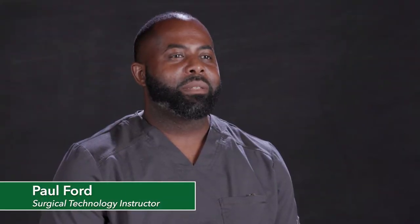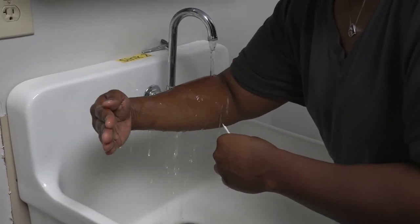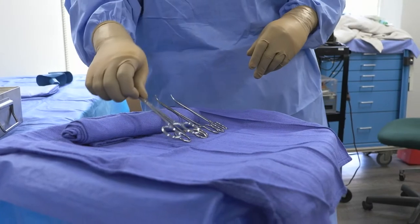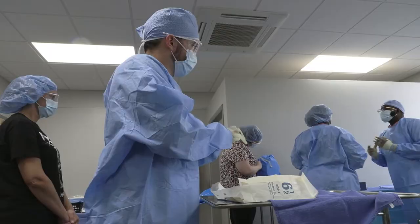The Surgical Technology program is a program here at MCC where we teach students how to become surgical technology professionals. It involves learning how to gown and glove themselves, gown and glove other professionals in the operating room. They learn instrumentation, how to properly pass the instrumentation, and how to perform surgical procedures.